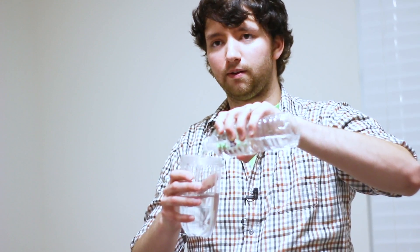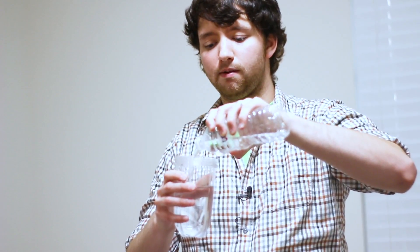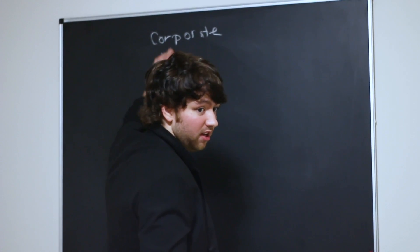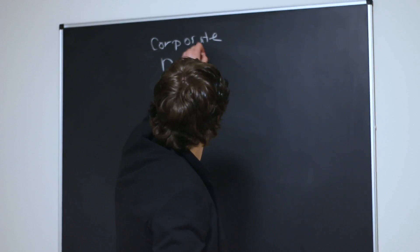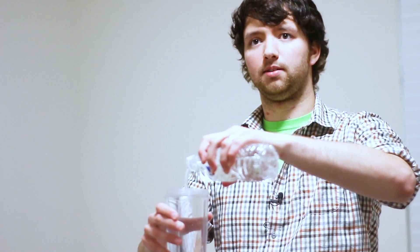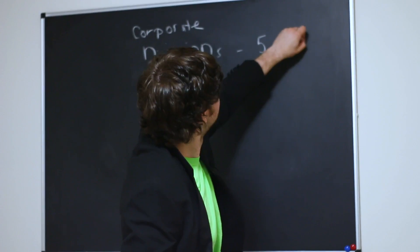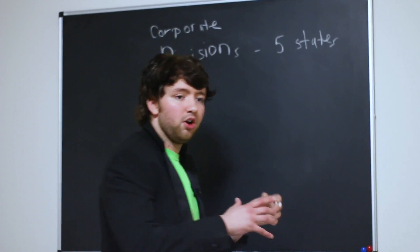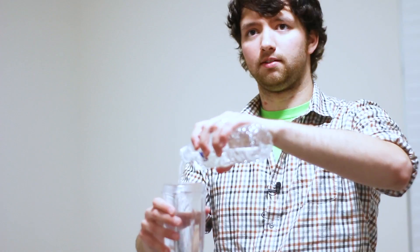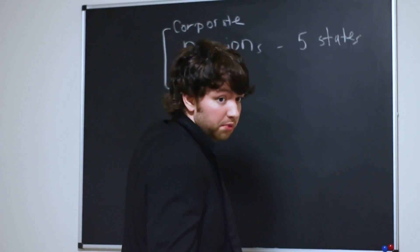So let me just break down the organization a little bit for you so you have a better idea of what you're getting yourself into. We have corporate, and that's where you are now. We then have a group of divisions, and these are in five different states. These kind of help branch out our products to different areas of the country. Within corporate, we have the dev team. That's where you would be working.